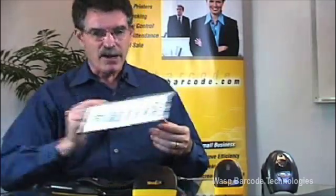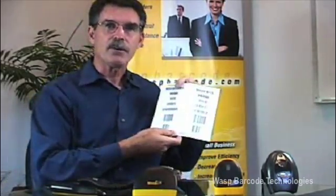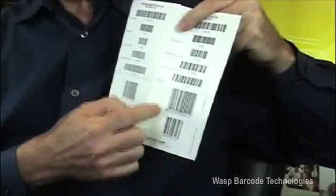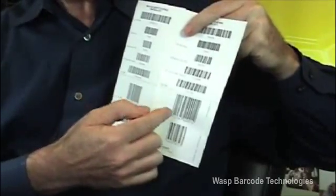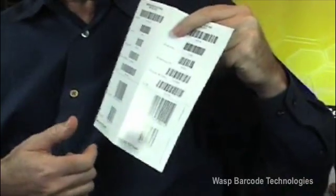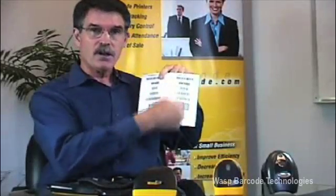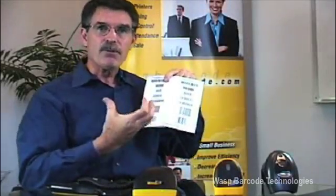We get asked all the time what a barcode is. Think of a barcode as nothing more than a graphical representation of a number. In this particular case, you can see the barcodes in the various forms that are here are nothing more than a number — 6459723. That number is represented by a barcode. The vertical lines and spaces represent the number.